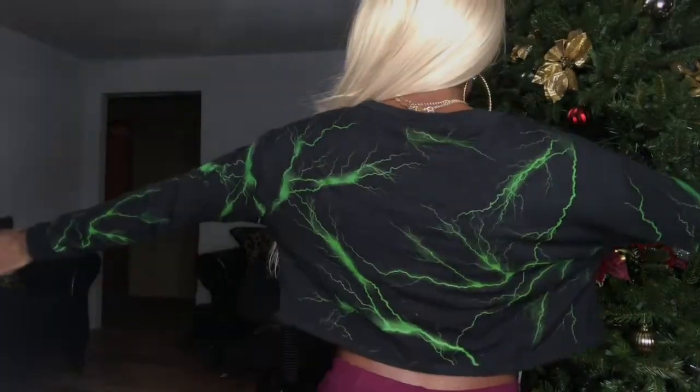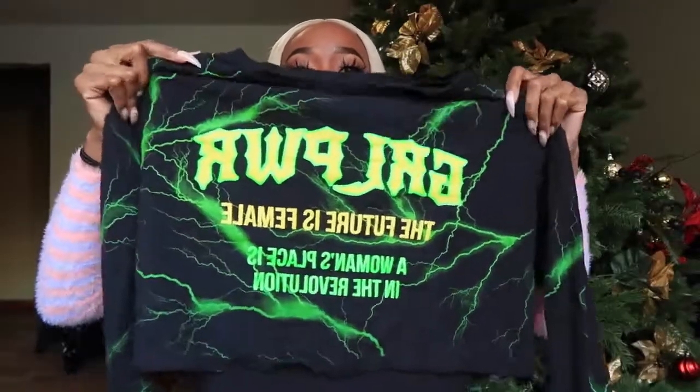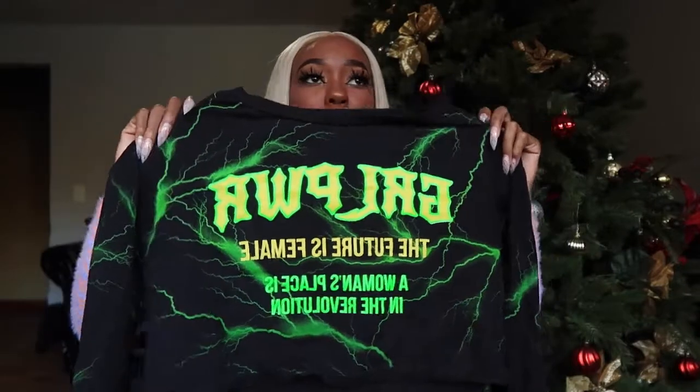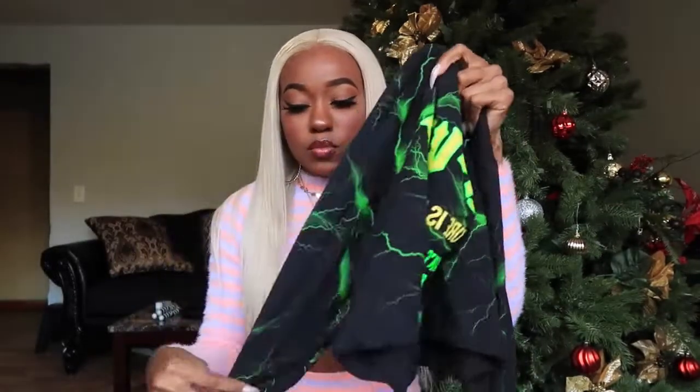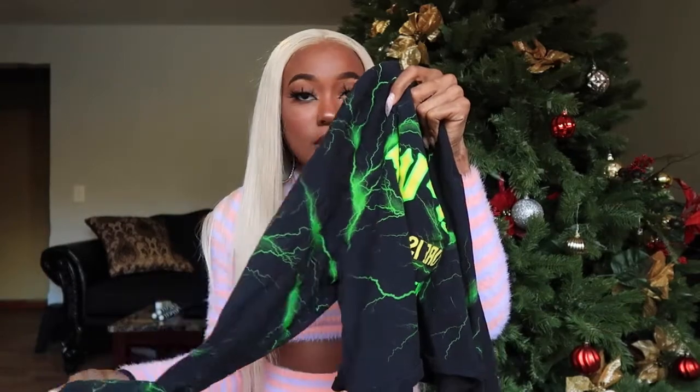Next I got this top — it's black with neon green lightning bolts and it says 'Girl Power, The Future Is Female, A Woman's Place Is In The Revolution.' It's a long sleeve crop top. I've already worn this before in my full face using only drugstore products video. I just love cute little graphic tees. That was a small.